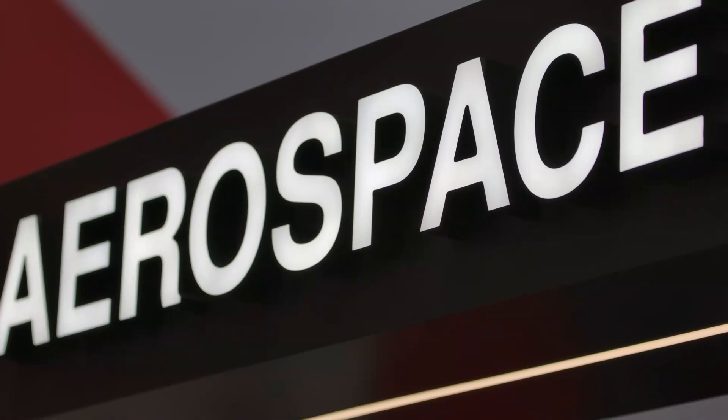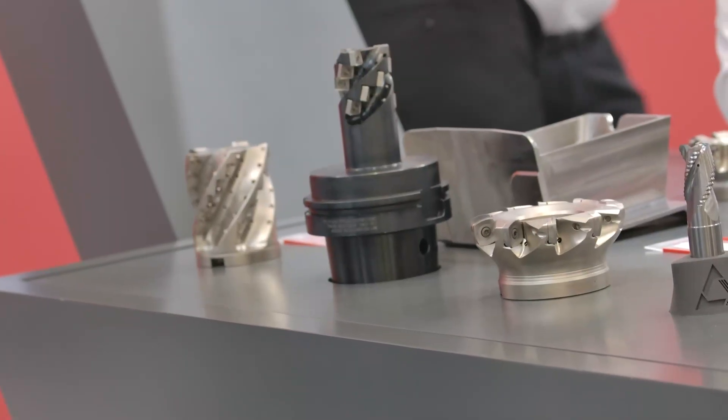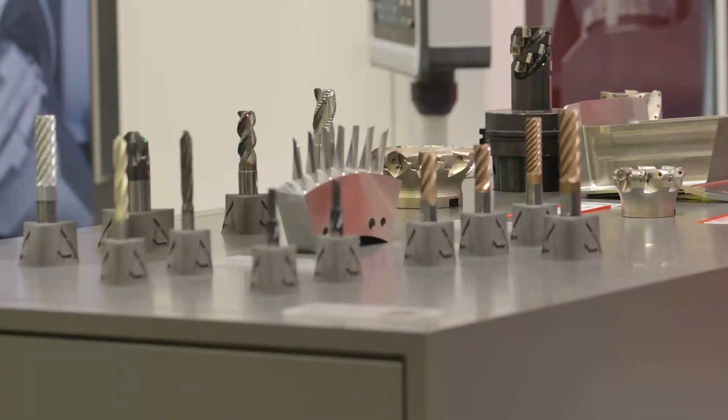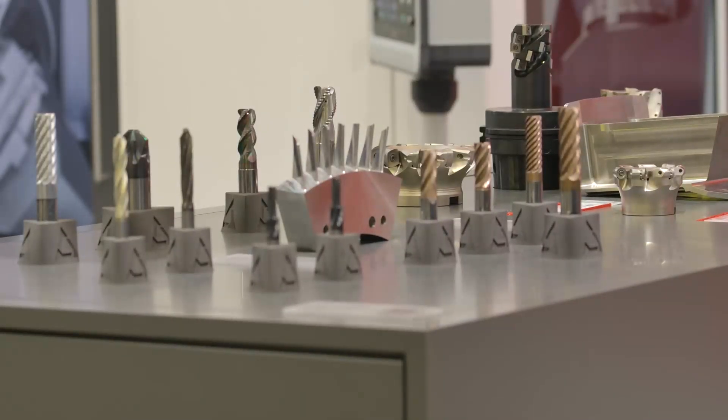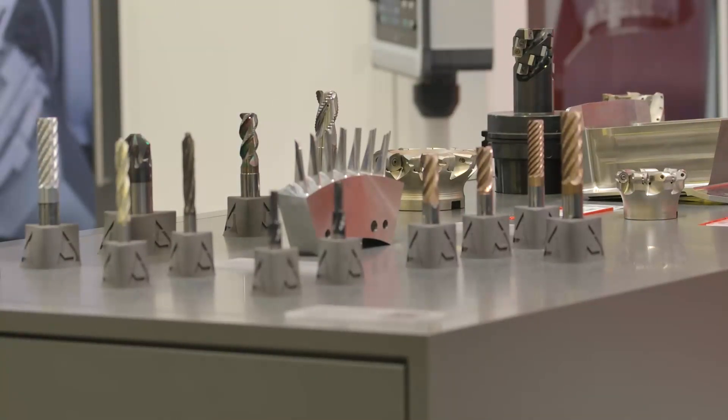We also have solutions for aerospace, and I'd like to show you that as well. Here you see special applications for titanium machining, super alloy machining, and also aluminum integral components. Titanium machining is very important here with specific grades, and you see for example turbine blisks in application with tools — solid carbides, threading tools, milling tools, drilling tools, and also high feed applications in these areas.